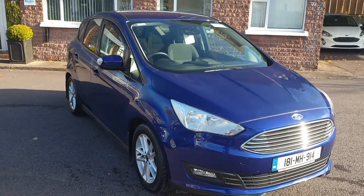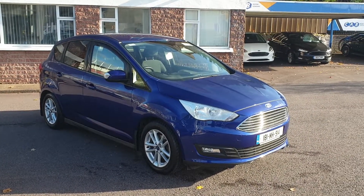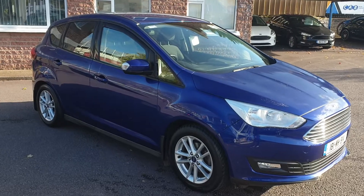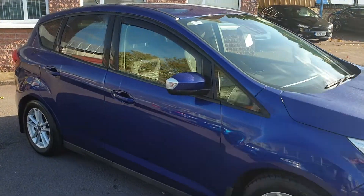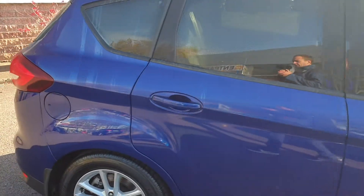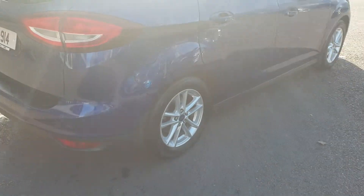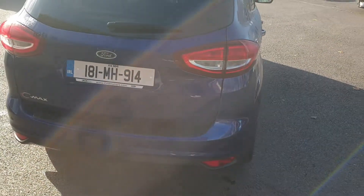This car has got 37,000 kilometres on the clock. It was originally sold with a Ford extra cover warranty which would have been 7 years or 100,000 kilometres. So you'd get the balance of that going with it, which would give you 4 years or 63,000 kilometres left in the warranty. It's had 3 services at 3 main dealers, so there's a full service history with this car.